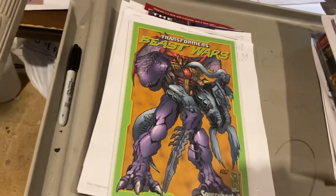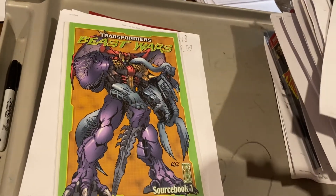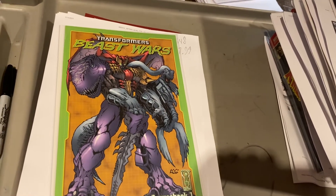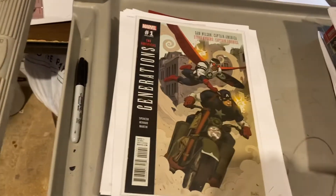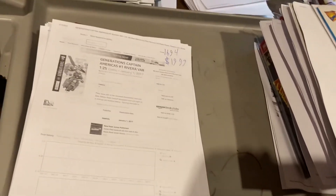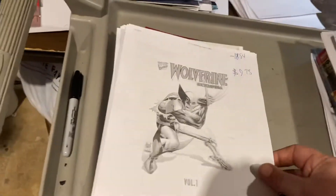Transformers Beast Wars — coming up on the 25th anniversary — $44.99. Generations — this was Cap and Falcon — $19.99 on that regular cover. Wolverine Encyclopedia volume one, $9.75. These are under spec, guys — people should be buying those, and those covers are gorgeous.